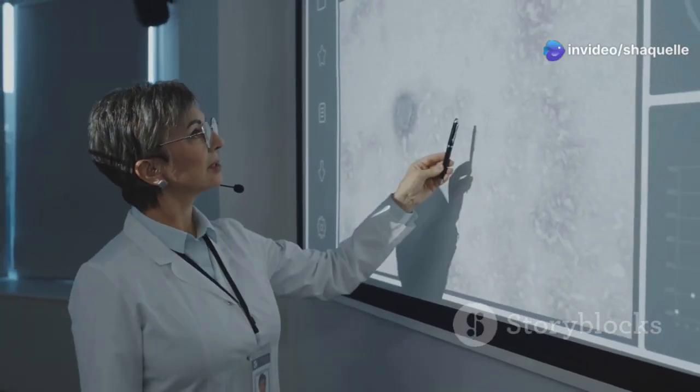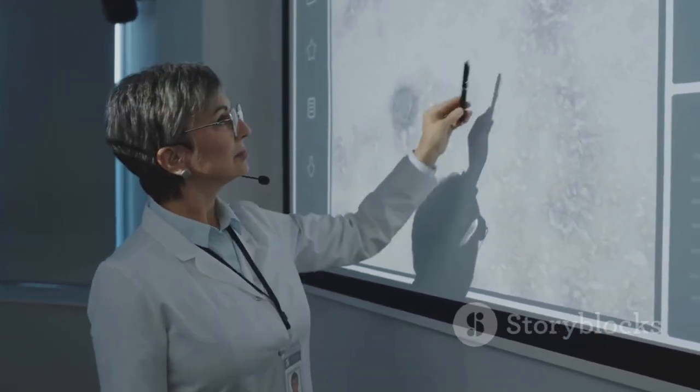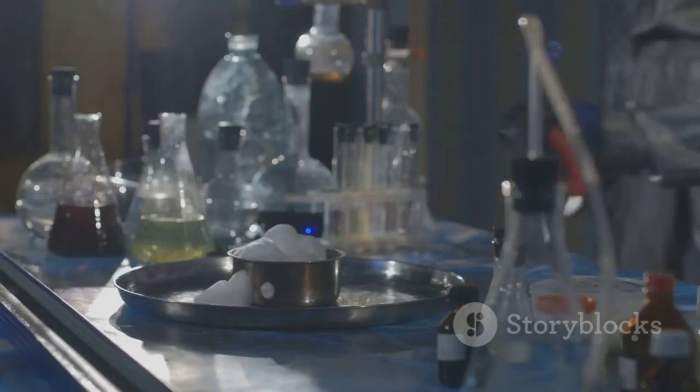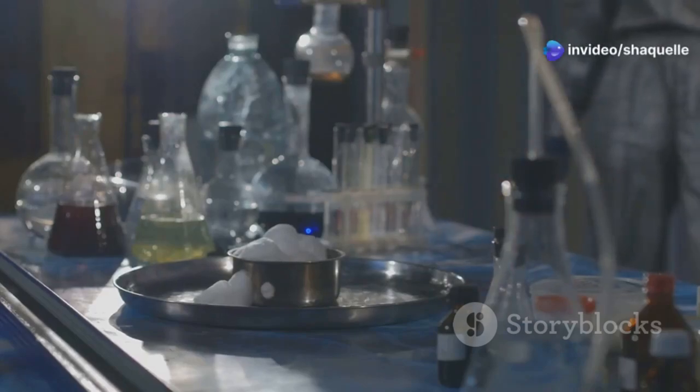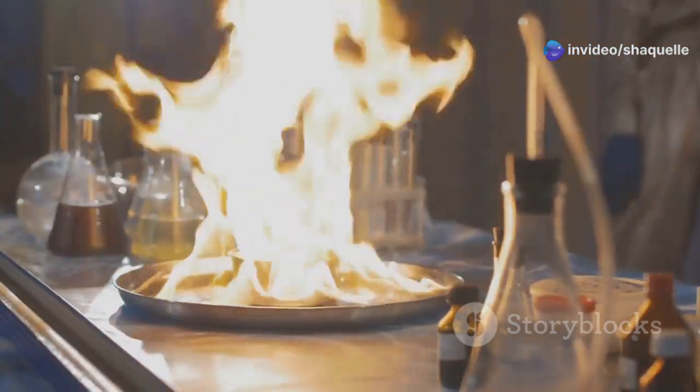This method is a systematic approach that allows scientists to ask questions, gather data, and draw conclusions. It's not a complicated machine or a secret code. Instead, it's a logical and organized way of thinking that anyone can use to solve problems and discover new information.